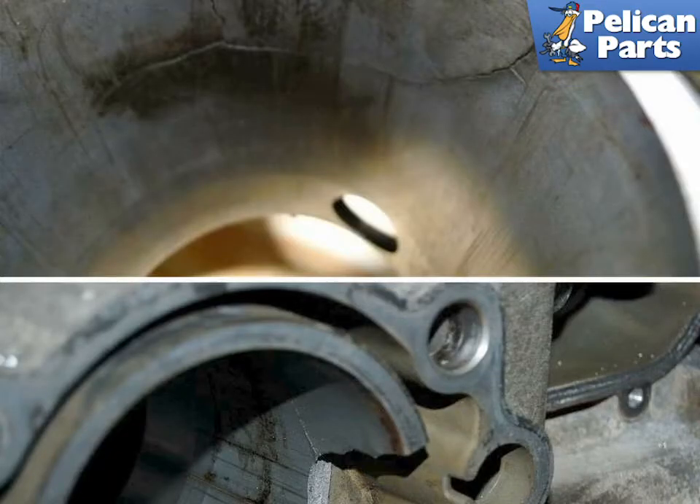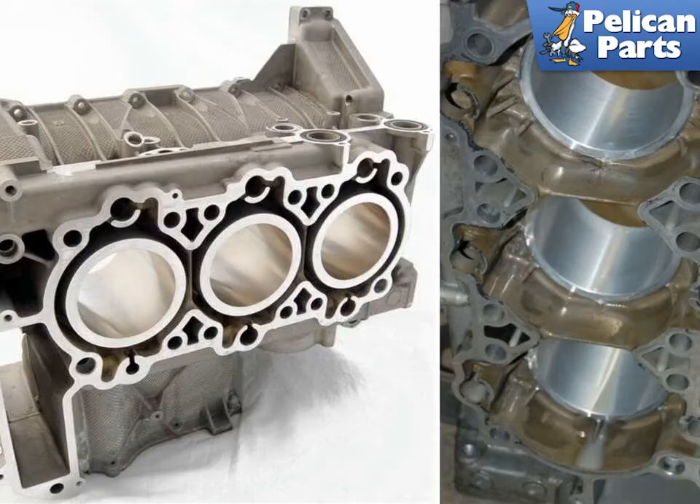This is the infamous de-chunk problem that happens sometimes on these motors, occurring almost exclusively with the two cylinders in the middle. It is theorized that excess twisting and vibration causes cracks to occur in the cylinder walls, found mostly on the 2.5 and 3.4 engines. This problem is almost non-existent on the 3.2 liter engines because the 3.2 has thicker cylinder walls.